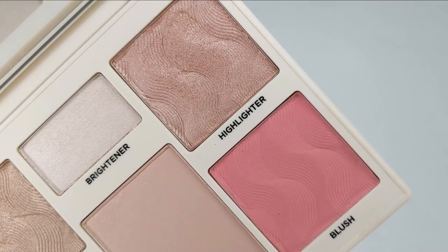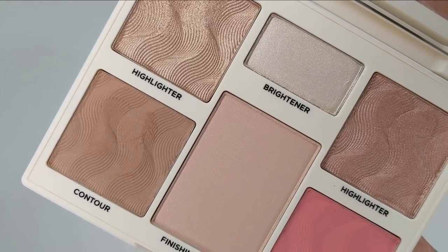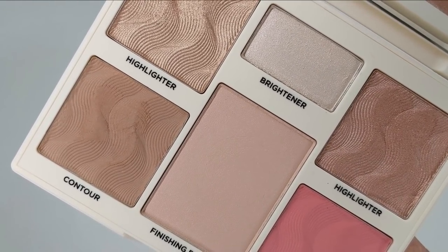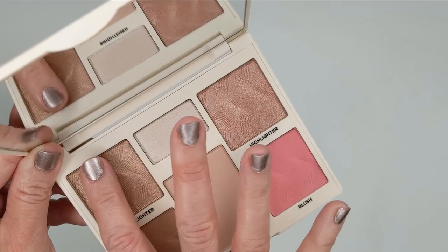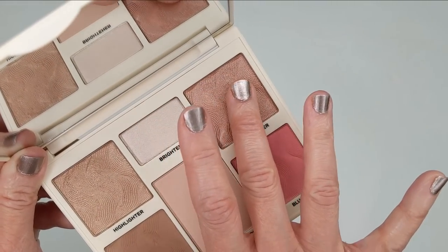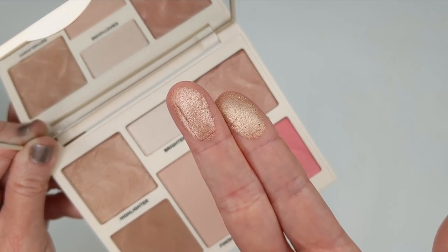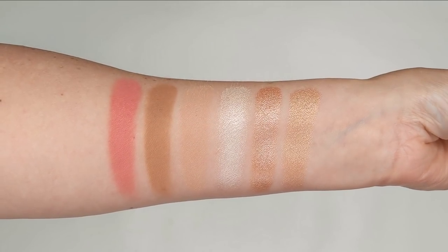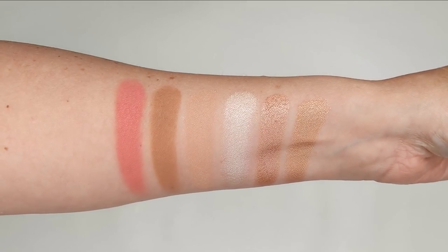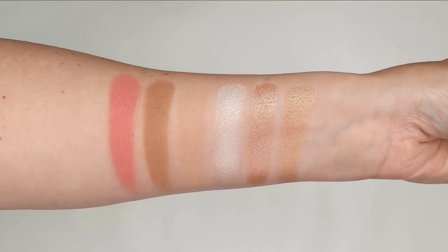They never look dry or powdery on my skin at all. Inside the palette you get two different highlighters, a blush, a bronzer or contour shade, and then a brightening powder and a finishing powder. So you have all of your face products in one palette, perfect for traveling. I've even used this on my eyes — the bronzer makes a perfect crease shade and the two highlighters look beautiful on your lids.